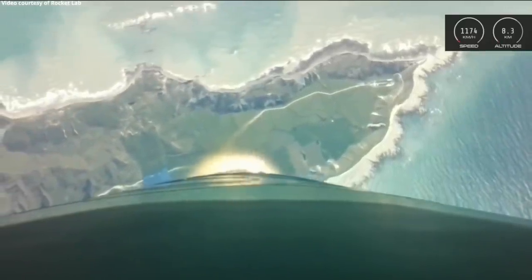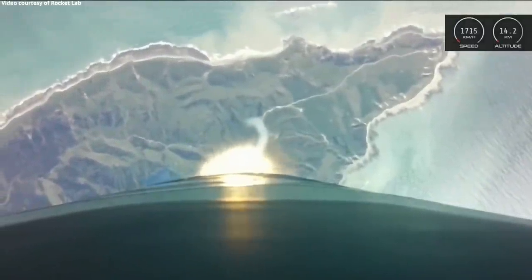Electron is supersonic. Approaching max Q. Cleared max Q.